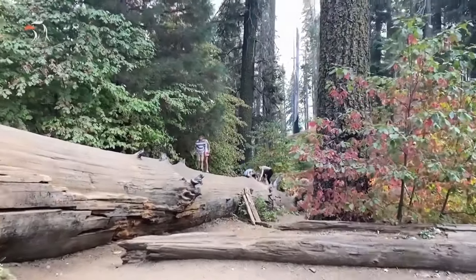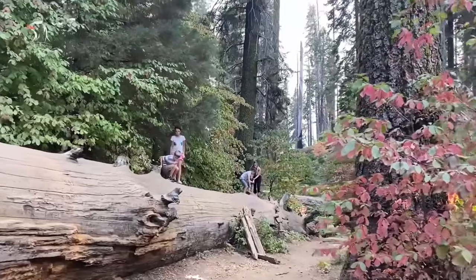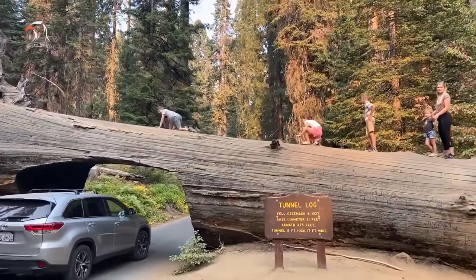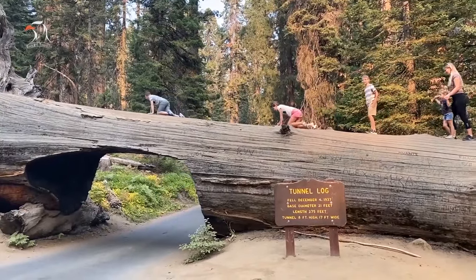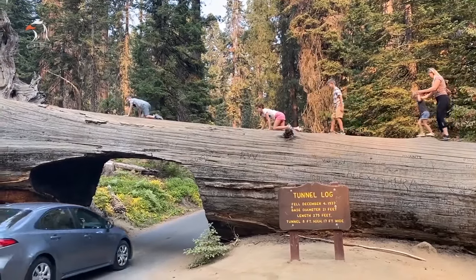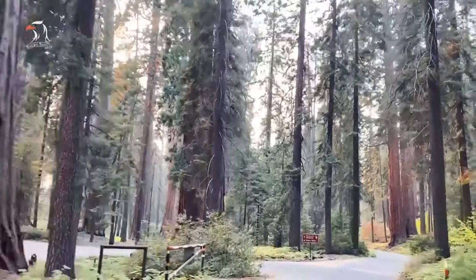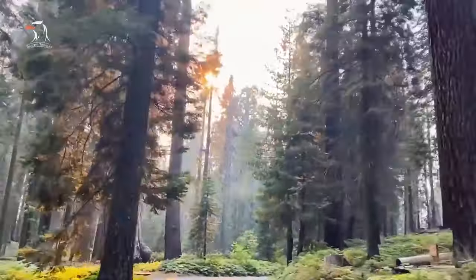Ever since, visitors have been drawn to the novelty of it. The National Park Service believes the tree is at least 2,000 years old. Going early in the day is recommended to avoid the crowds posing in front of, below, and even on top of the tunnel log. Only vehicles shorter than 8 feet tall can drive through the 17-foot wide tunnel; larger vehicles can go around on a bypass lane. Access to the tunnel log is included in park admission.